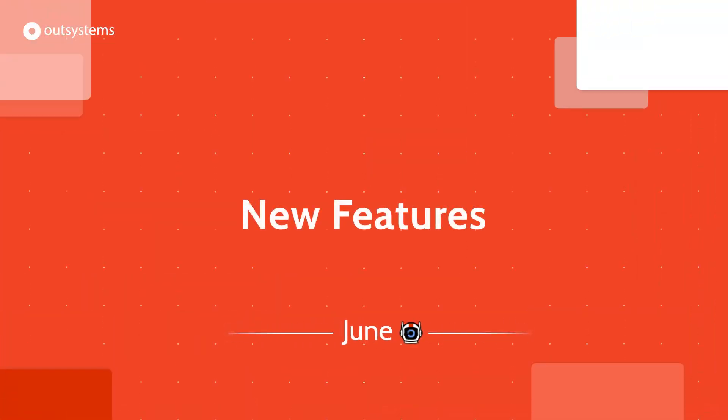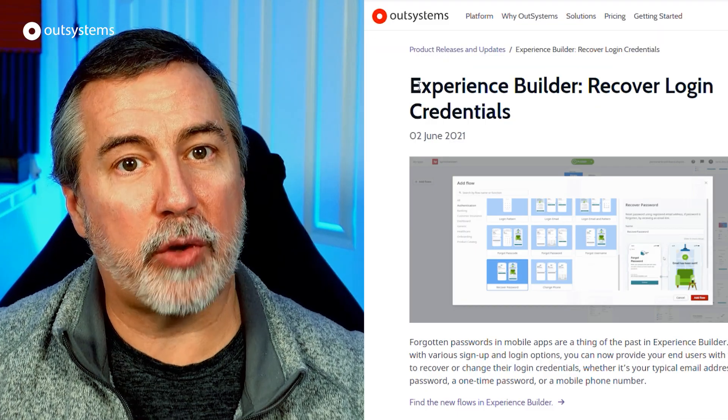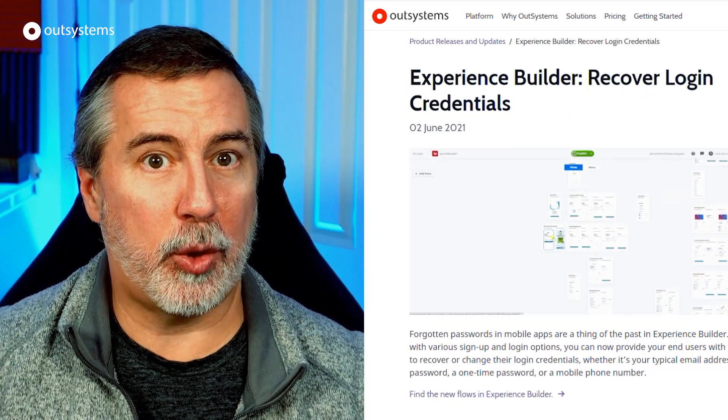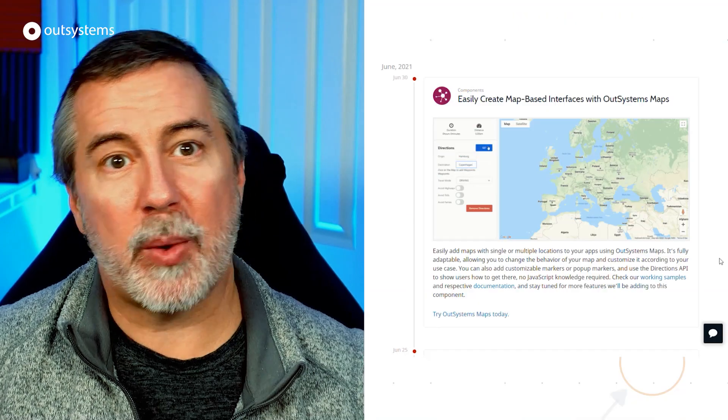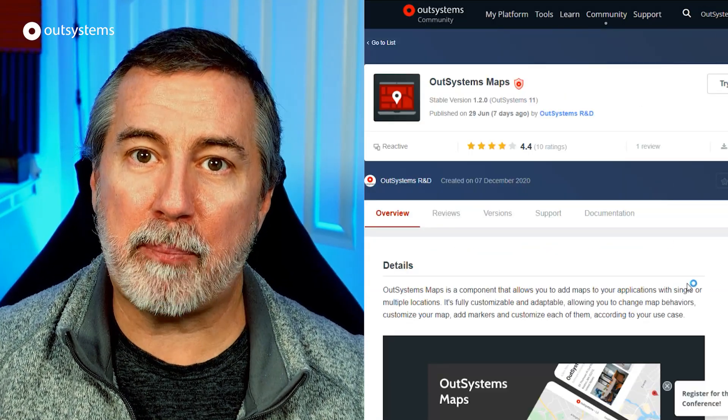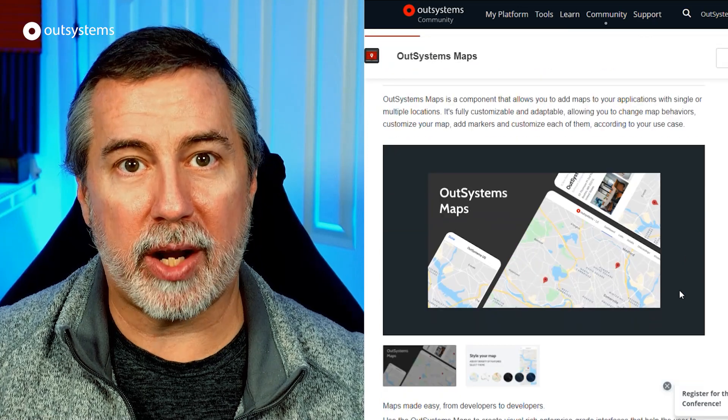In June, we added new flows to Experience Builder to aid in creating UI for recovering logging credentials — one less thing for you to have to build by hand. We also added OutSystems Maps, a new, more powerful component for adding mapping, markers, and directions to your OutSystems apps.